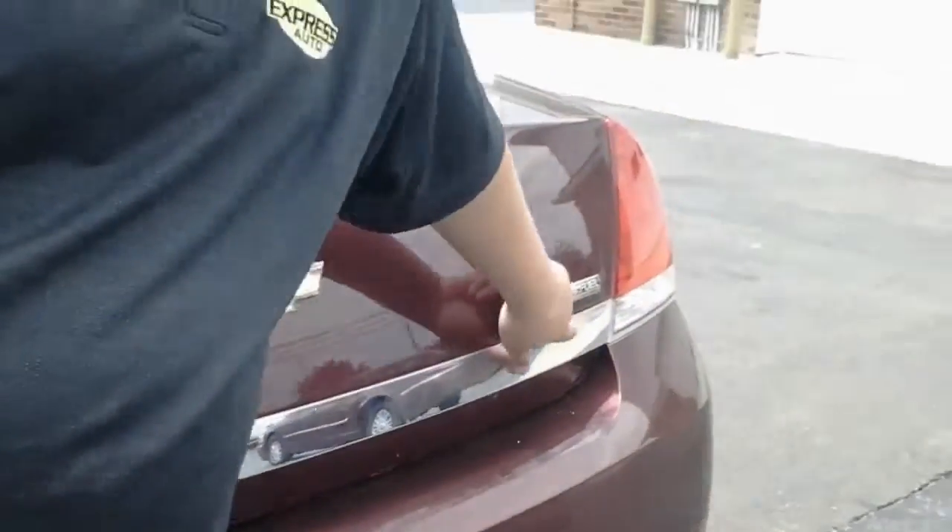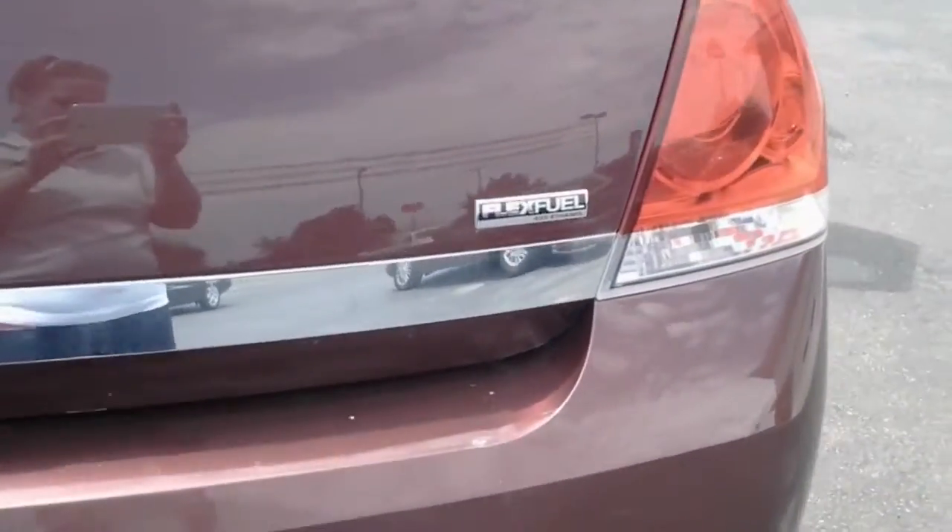Come on around this way. We have a humongous trunk in this model. When the seats fold down, you've got even more room. This is a flex fuel vehicle, and gas is extremely cheap for that.